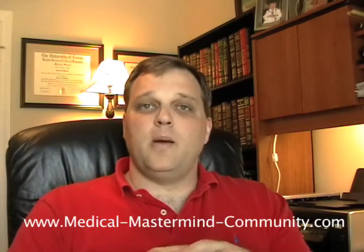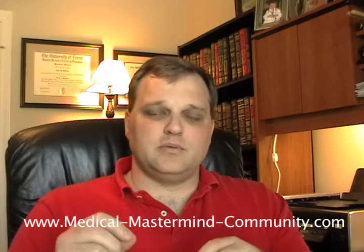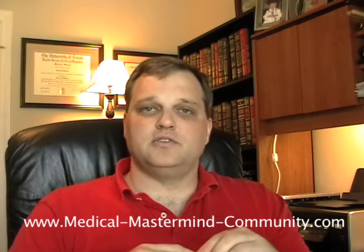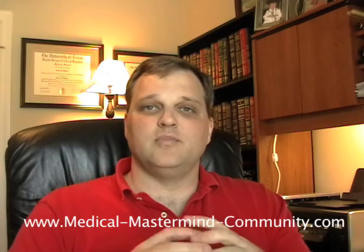So if you want to know more, go to medicalmastermindcommunity.com and join up for the basic membership. Just click on become a member and you'll get access to the how-to-study method instantly. Take care.